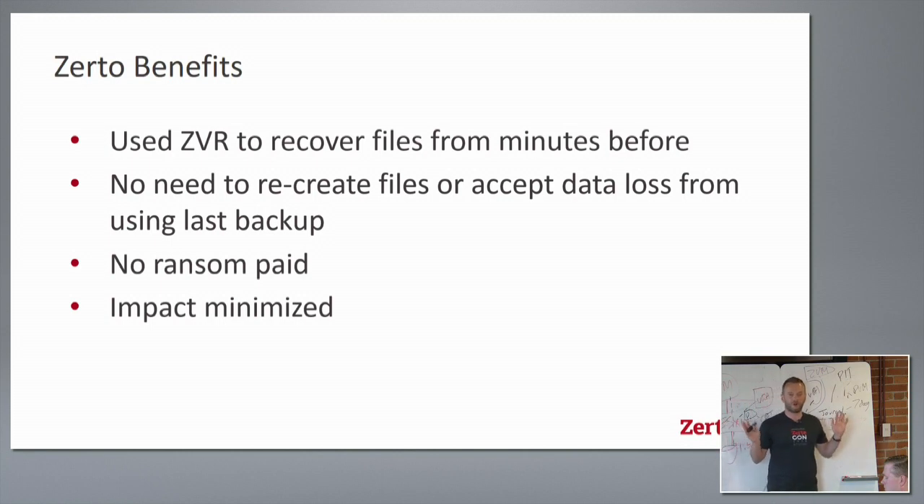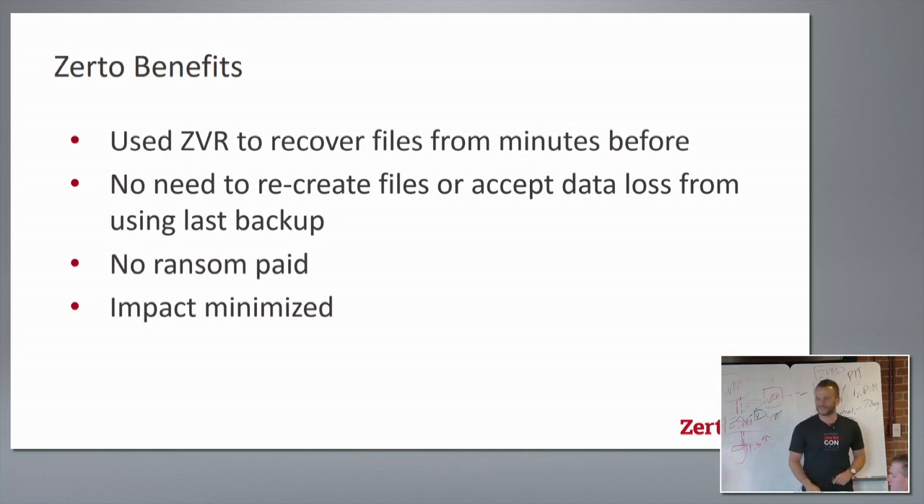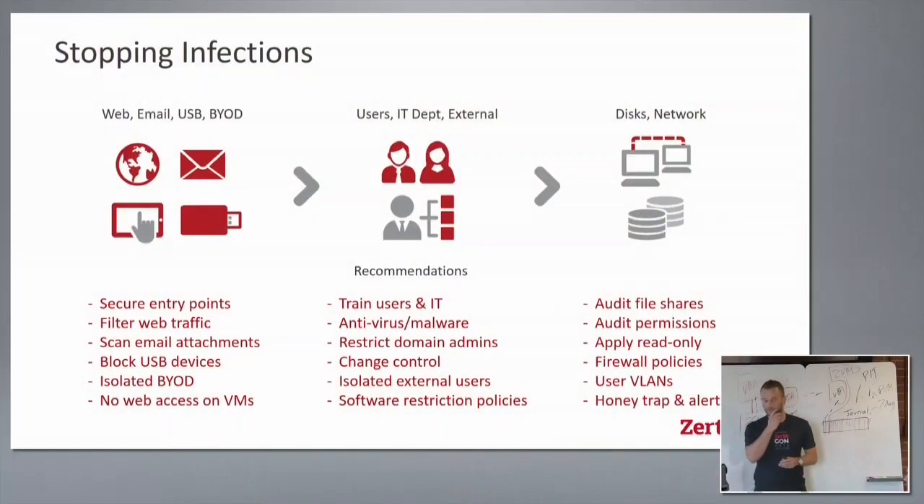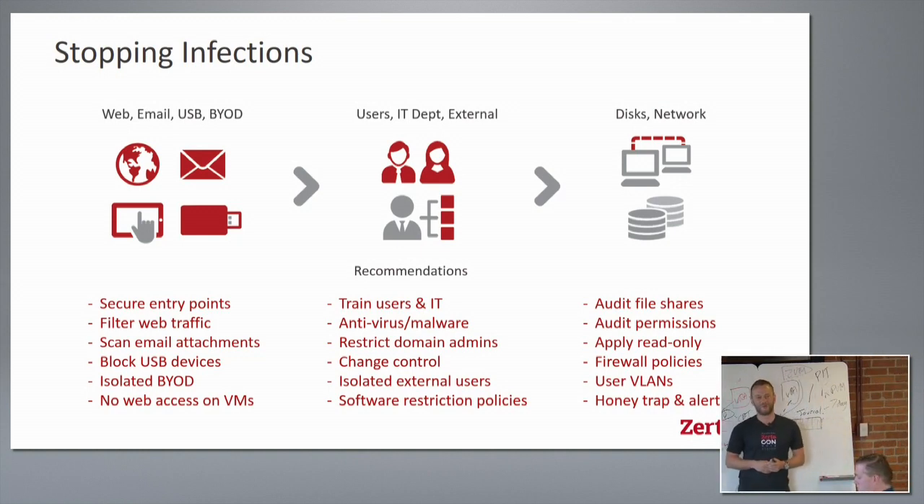There are many backup solutions with bells and whistles, but what they don't have is the actual data from that specific point in time — and that's the beauty of this feature. For this customer, no ransom was paid. They completely managed to get out of a very sticky situation. In the news you hear about organizations suffering a week of downtime, failed backups, and inability to decrypt data — Zerto allows you to avoid that outcome entirely.